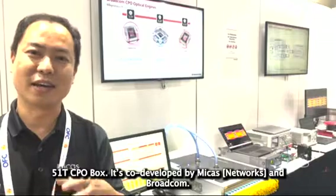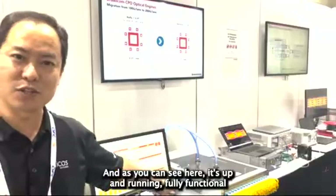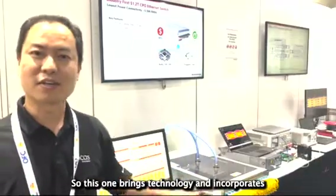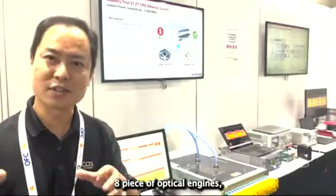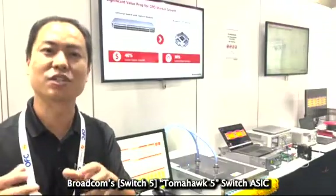It's co-developed by Microsoft at the platform level, and as you can see here, it's running fully functional and can be ready for other customers. This technology incorporates eight pieces of silicon photonics-based optical engines, alongside the platform GH5, Humpack 5.